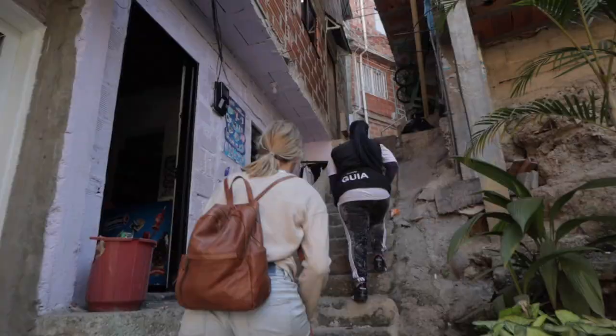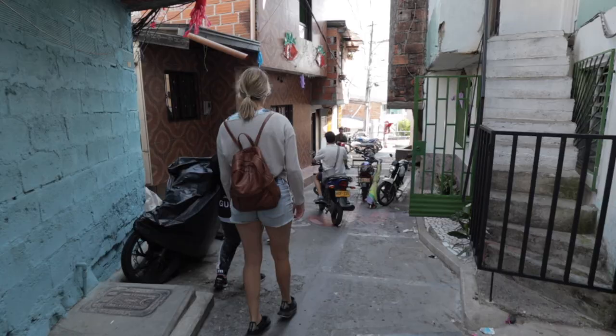This is supposed to still be a dangerous neighborhood, but if you look around there's a bunch of music playing, a bunch of color, kids playing, and it just seems like a fun, safe place. It's hard to imagine that just 10 years ago this was one of the most dangerous cities in the world.